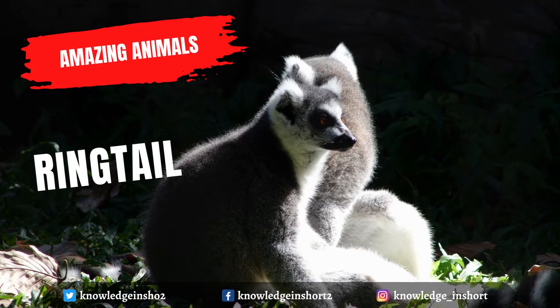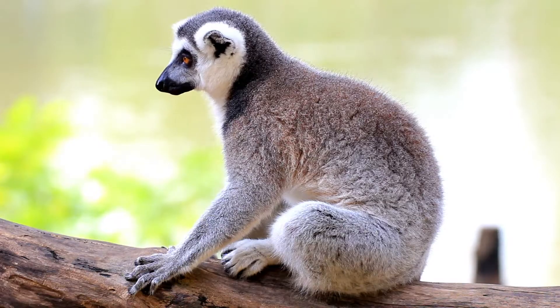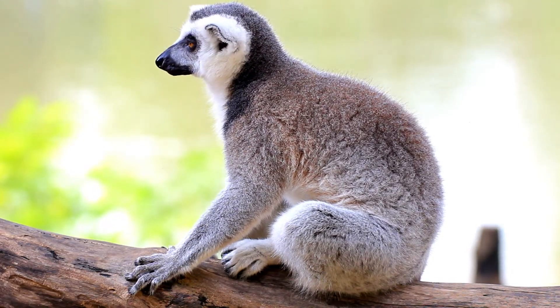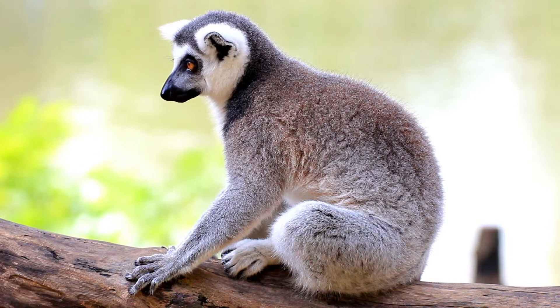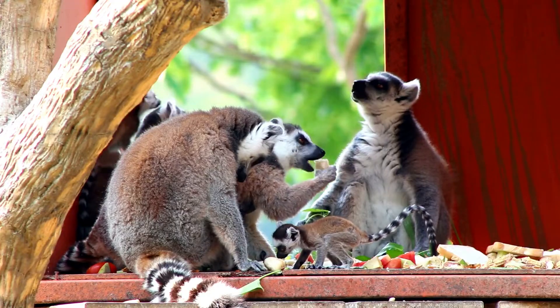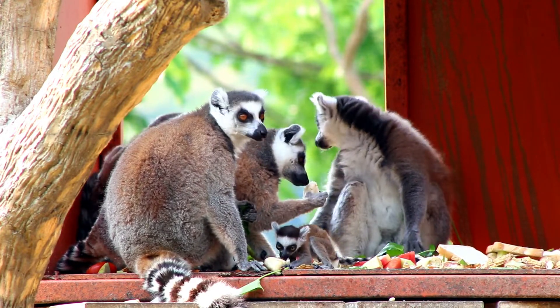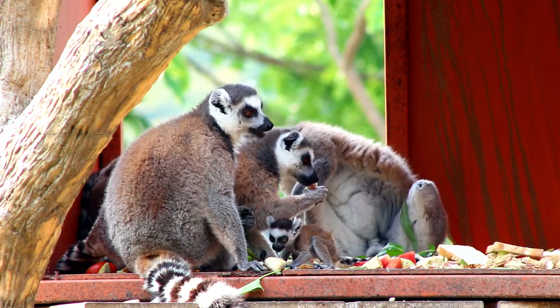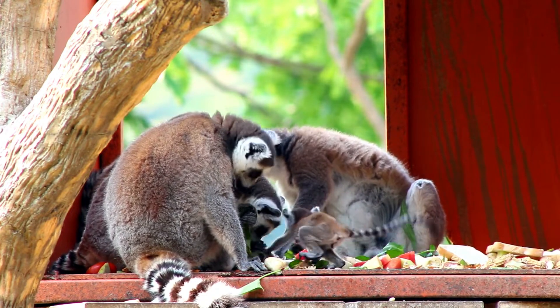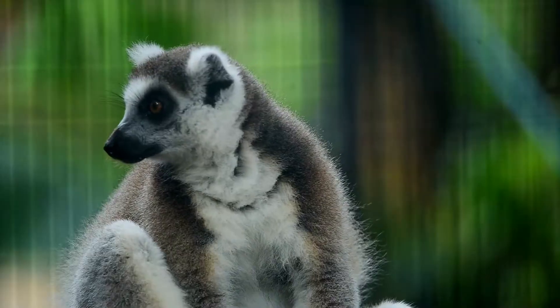The ringtail is a cat-sized carnivore resembling a small fox with a long raccoon-like tail. Its bushy tail is flattened and nearly as long as the head and body, with alternating black and white rings. The ringtail is a small carnivore belonging to the raccoon family, about the same size as a domestic cat. It seems perfectly designed as a climbing animal for exploiting desert ledges, cracks, and vertical cliffs.